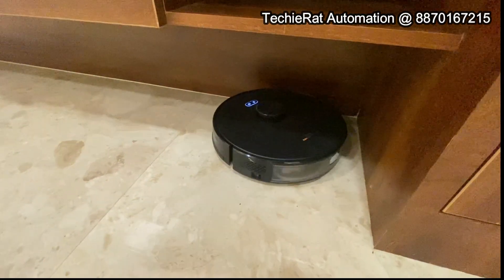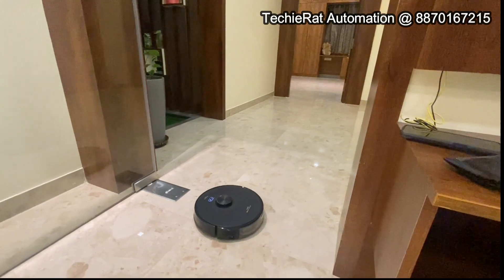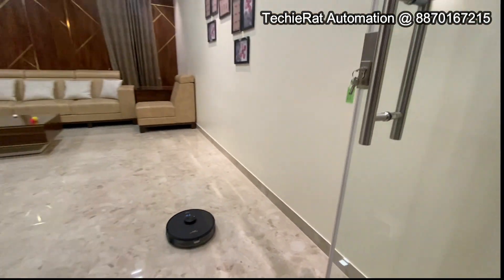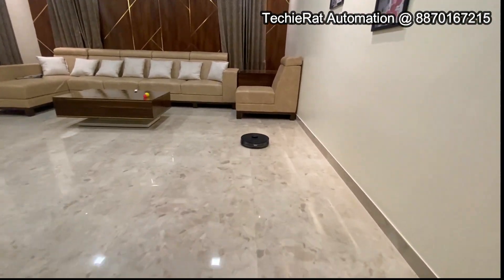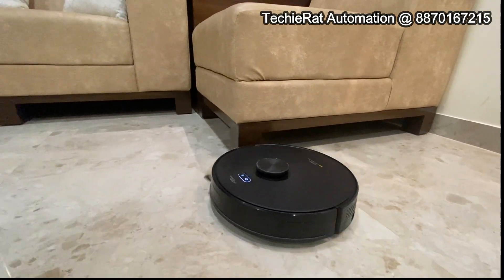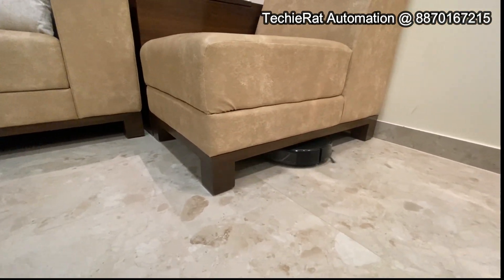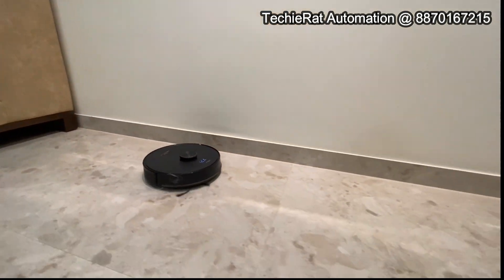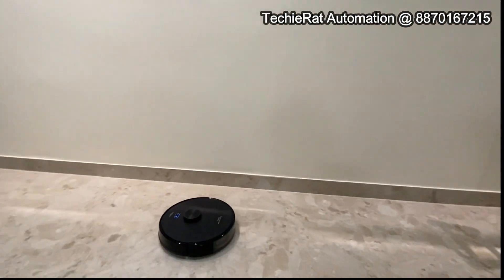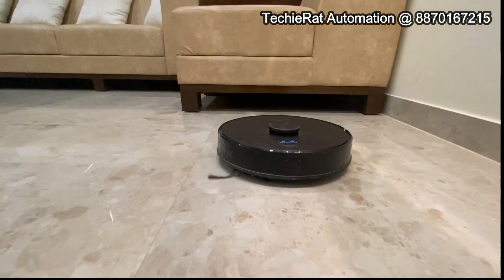You can see all the options here: battery percentage, rooms, and area. You can also confirm the schedule. This is a very important and useful feature for cleaning your open spaces.